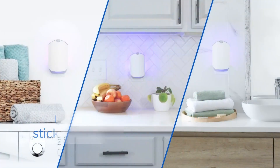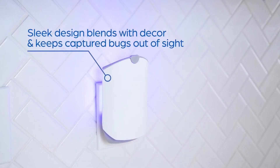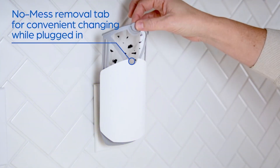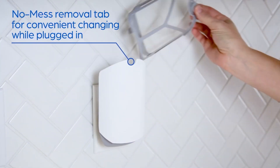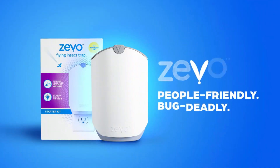Tired of dealing with annoying flies, fruit flies, and gnats in your home? The Zeevo Flying Insect Trap is your ultimate solution. Don't wait! Check out the link in the video description now to get your Zeevo Flying Insect Trap on Amazon and enjoy a bug-free home today.